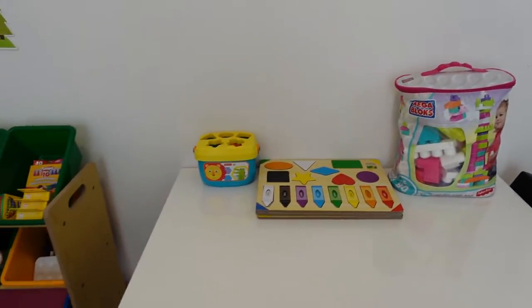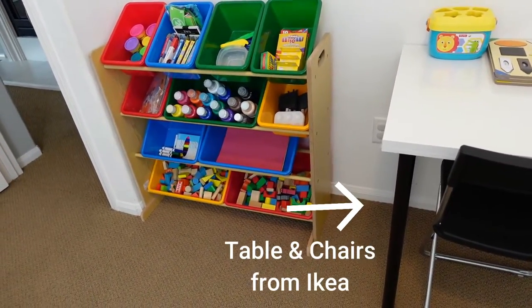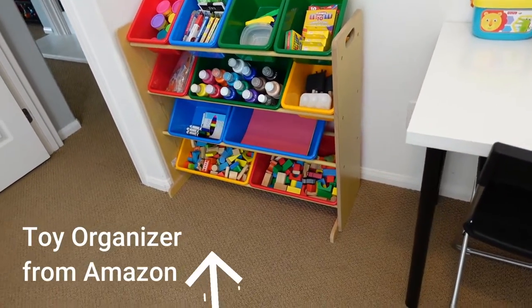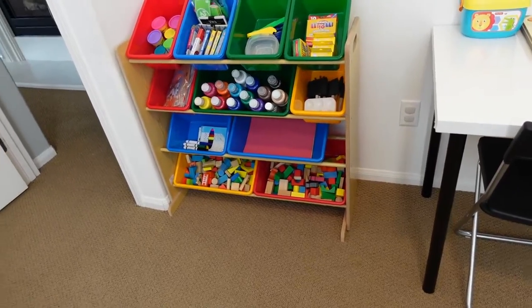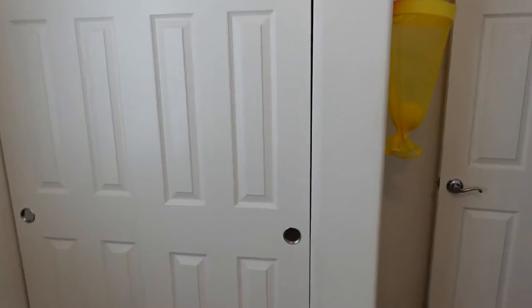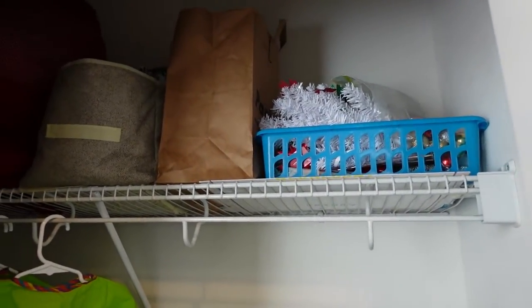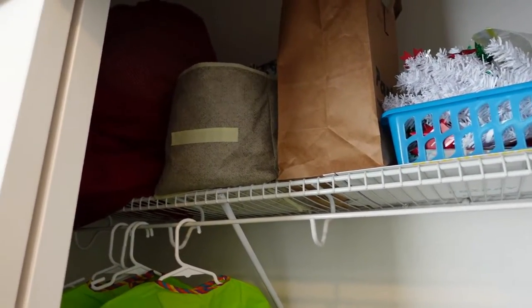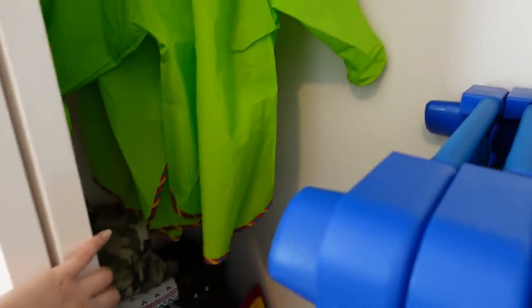We have a bunch of puzzles the kids like to work on, blocks, more puzzles, more blocks. Only my preschool-age kids are using the blocks — any kids that still put toys in their mouth are not allowed to play with them right now. Right here is the closet. I keep the cots in here, extra chairs. Up here I have some leftover seasonal stuff, party supplies, books, more blankets. These are more of those aprons.